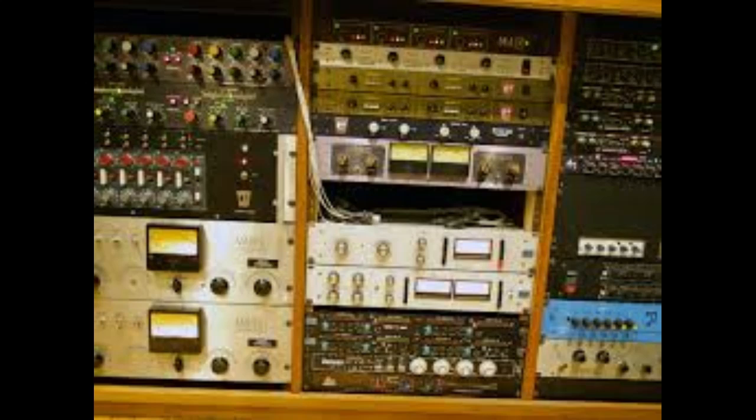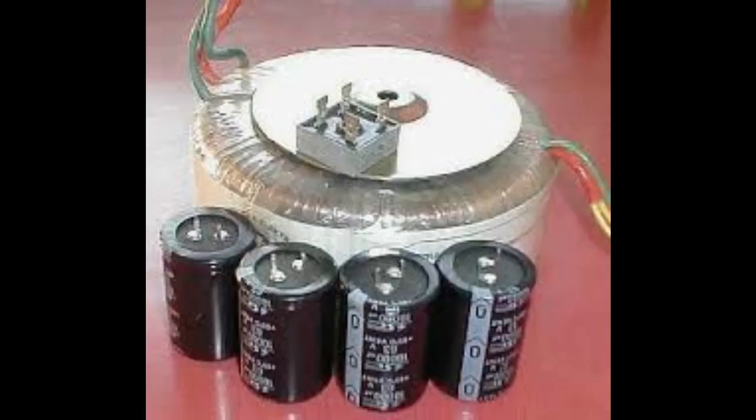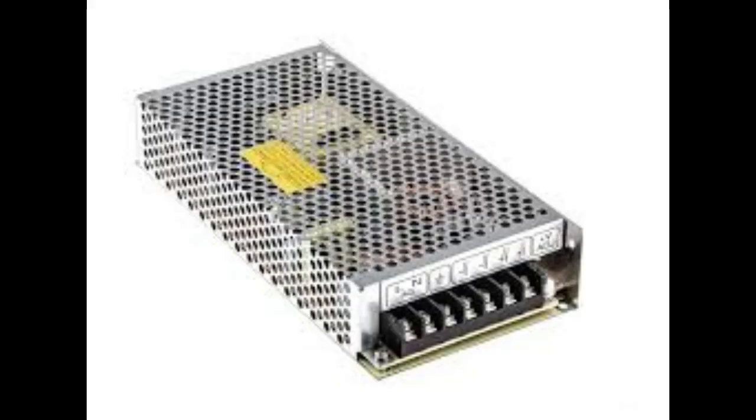The two main types are linear power supplies, which are the traditional ones, and switch mode power supplies, which are the newer technology. We'll see why audiophiles get so passionate about this stuff, and maybe even uncover some of those almost magical aspects of audio that science hasn't quite figured out yet. But before we get into all of that, let's make sure we're all on the same page with the basics of electricity.